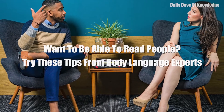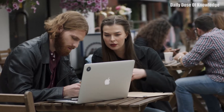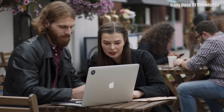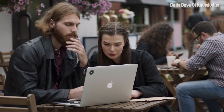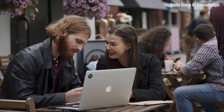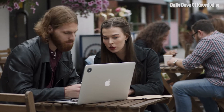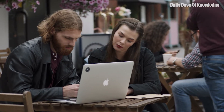Want to be able to read people? Try these three tips from body language experts. One: pay attention to voice pitch. The typical pitch of someone's voice can alter depending on their mood. For example, when a person is sad, their voice tends to deflate. Cobb says this means they'll talk in a lower octave and at a slower rate. Faster, peppier, or more cheerful voices tend to indicate happiness.